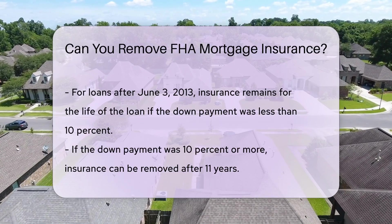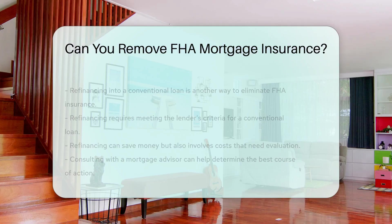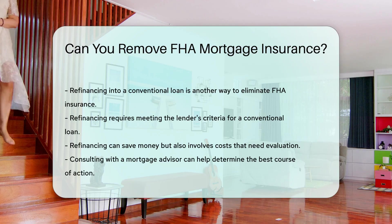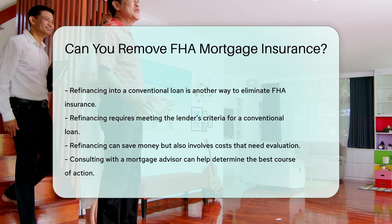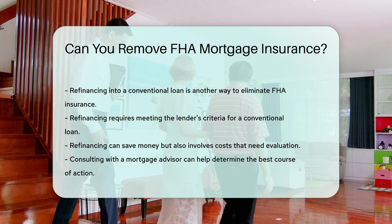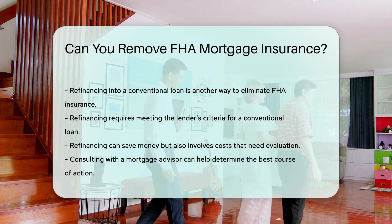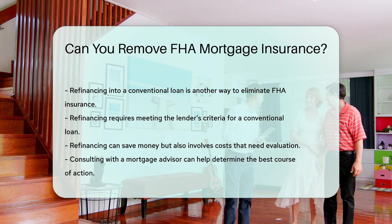Another way to remove FHA mortgage insurance is by refinancing your loan. By refinancing into a conventional loan, you can eliminate the FHA insurance. This option requires that you meet the lender's criteria for a conventional loan. Refinancing can save you money, but it also comes with costs. Evaluate whether the savings outweigh the refinancing costs. Consulting with a mortgage advisor can provide clarity.